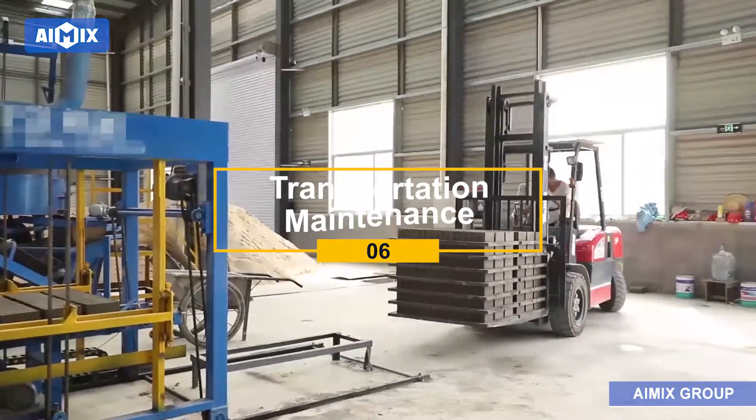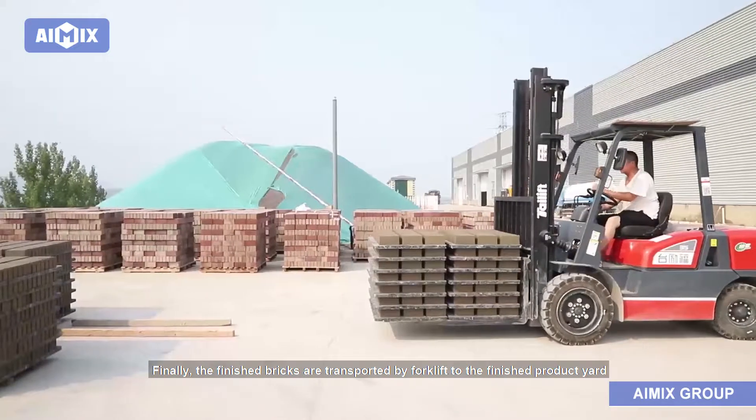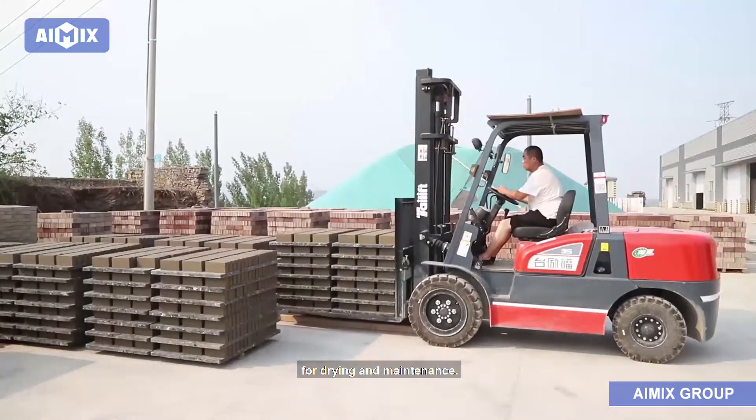Finally, the finished bricks are transported by forklift to the finished product yard for drying and maintenance.